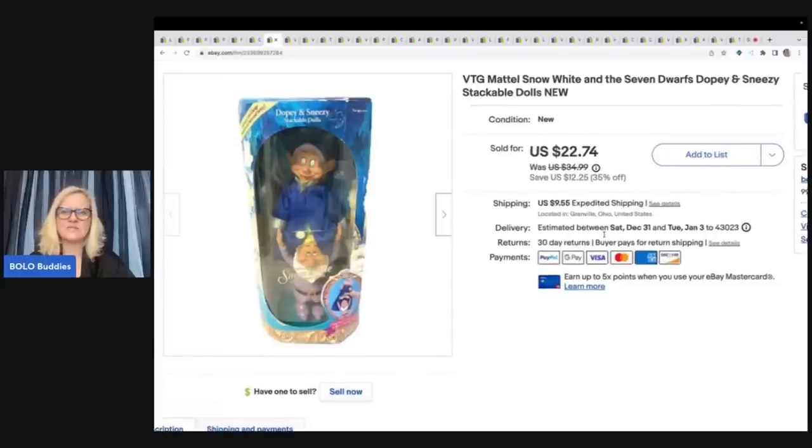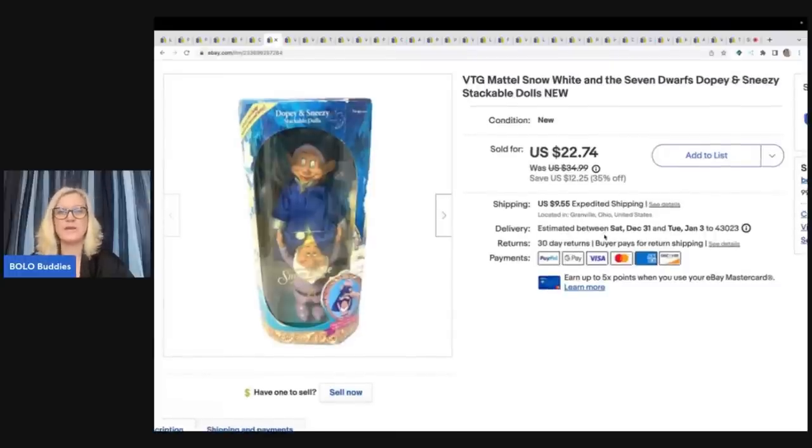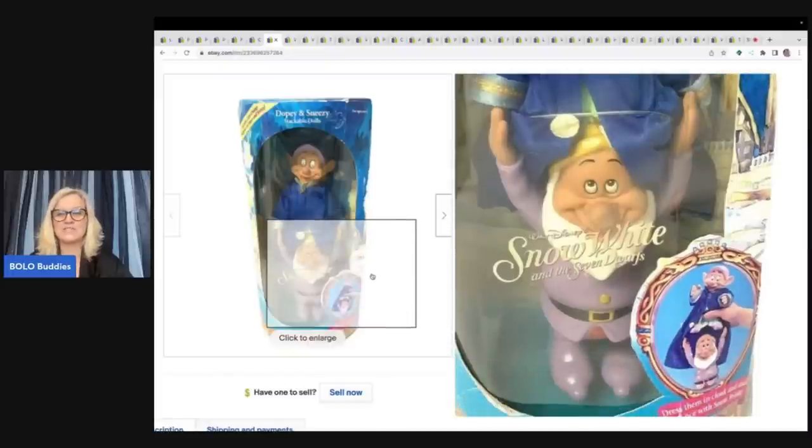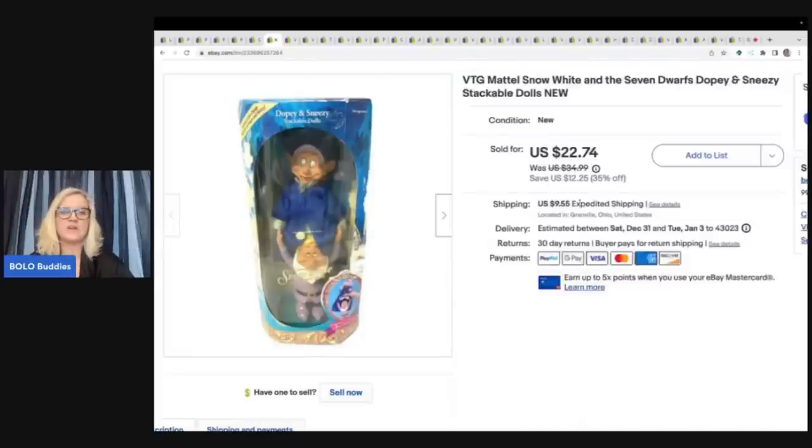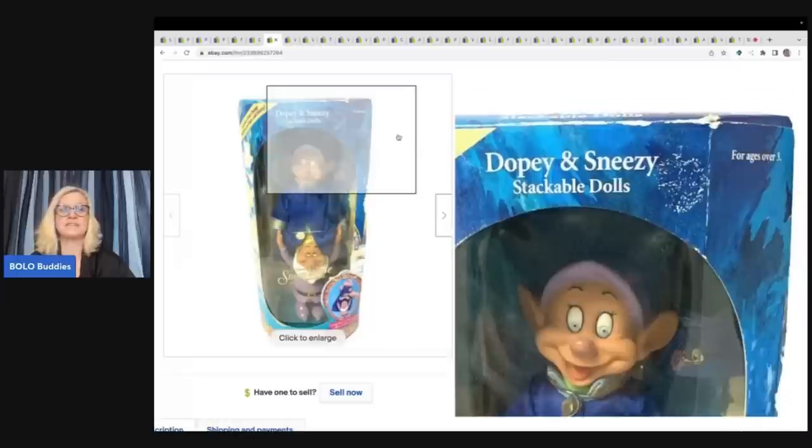This here I thought was going to sell so much quicker. I don't know if it's because the packaging wasn't in great condition or what, but it is new old stock — a vintage Mattel Snow White and the Seven Dwarfs. They're stackable and so stinking cute. I picked these up at a garage sale for $3 and ended up selling them for $22.74 plus shipping.